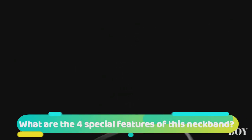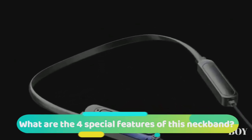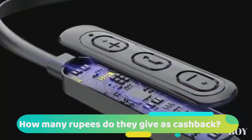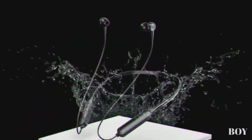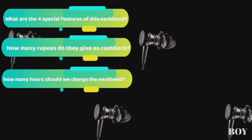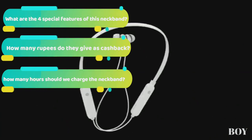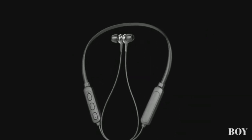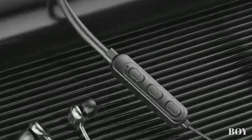You just have to answer these three questions in the comment box. The first question is: what are the four special features of this neckband? The second question is: how many rupees do they give as cashback? The third question is: how many hours should we charge this neckband? The answers are all in the video, so watch carefully.